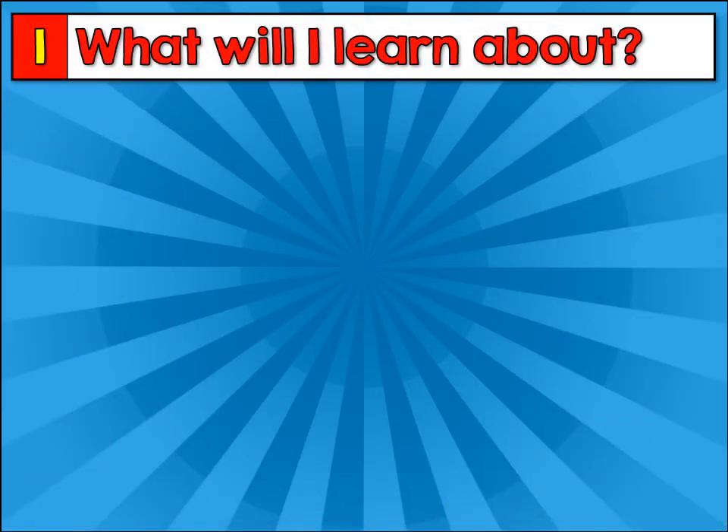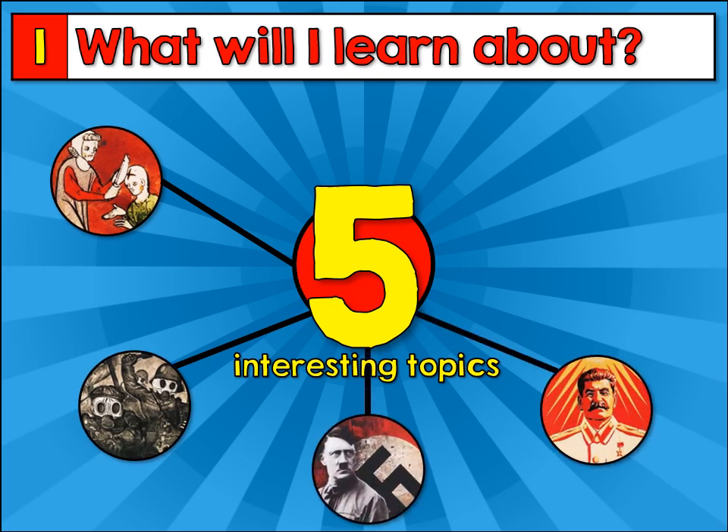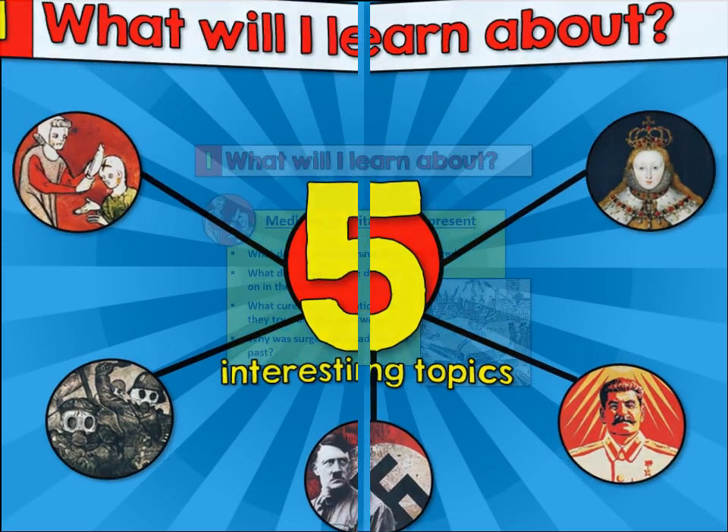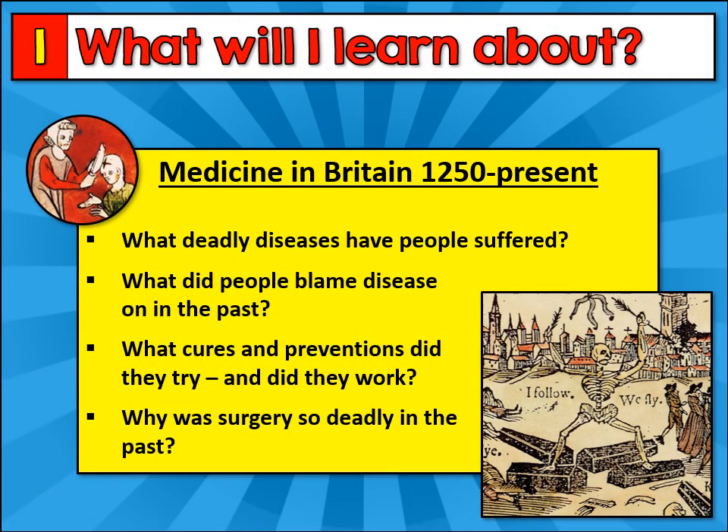If you choose GCSE History, you're going to learn about five interesting topics, which we've chosen because they're particularly exciting and fascinating periods of the past. We start our course by investigating medicine in Britain since the year 1250. We investigate all the deadly diseases which people have suffered since the medieval period, such as Black Death, Plague and Cholera. We'll look at what people blame these diseases on and how they tried to cure them. We'll also investigate why surgery was so deadly in the past.